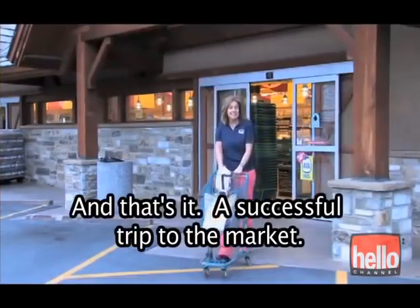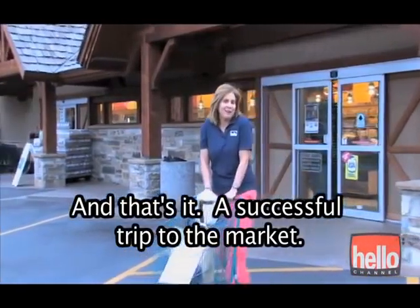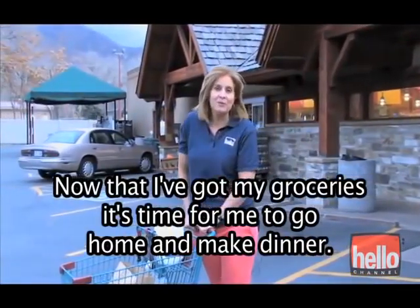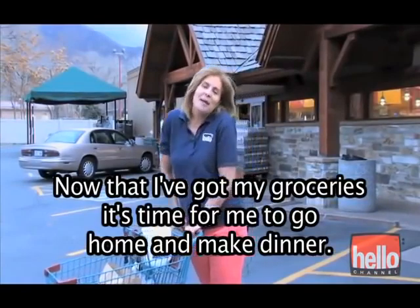And that's it — a successful trip to the market. Thanks so much for coming with me. Now I've got my groceries, it's time for me to go home and make dinner.